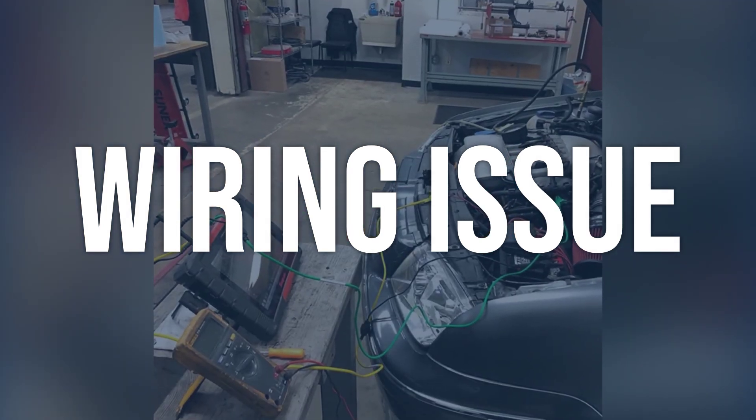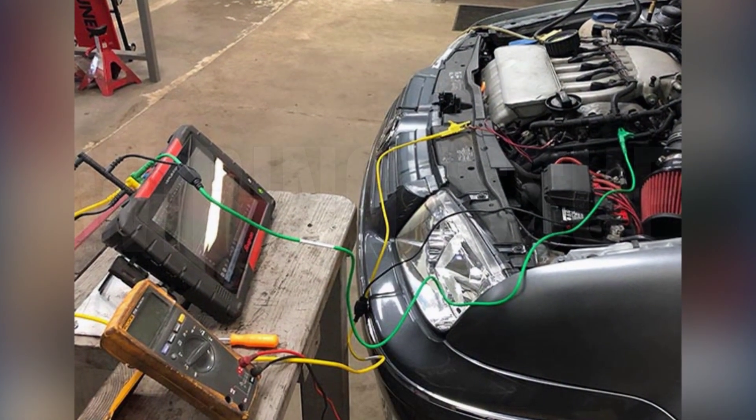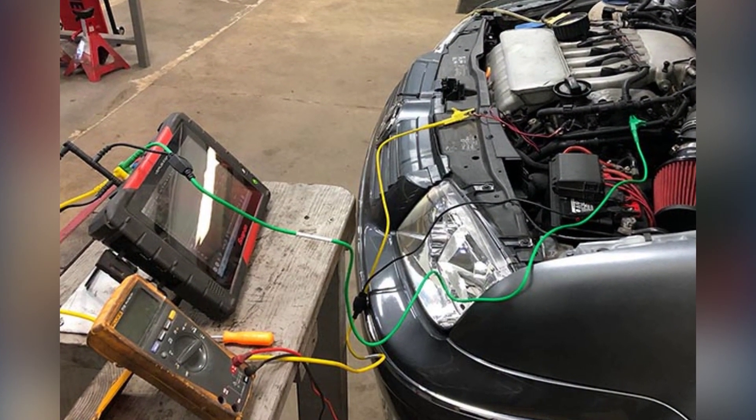Repair or replace any damaged or corroded wiring as necessary. Ensure all connections are secure and properly routed to prevent future issues.